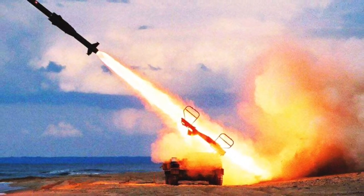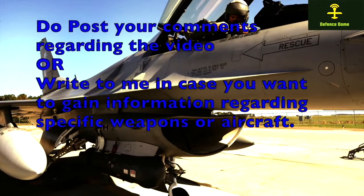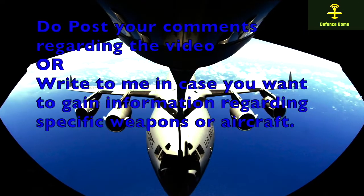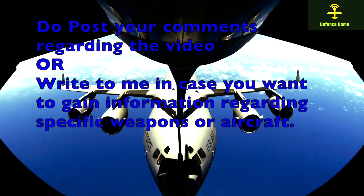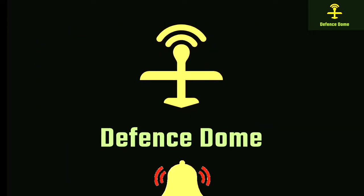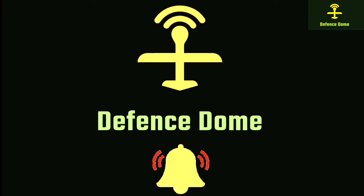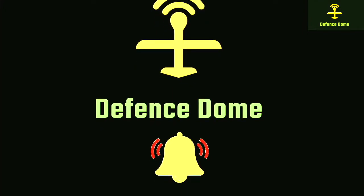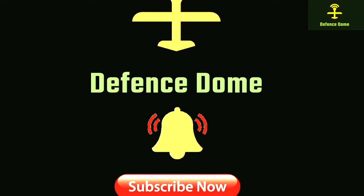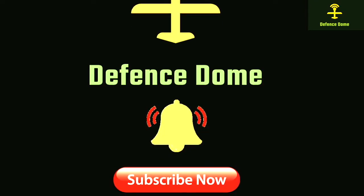I hope you liked this information about Astra MK1 shared in this video. Do post your comments in the comment box and I shall reply with answers or valuable inputs. Do not forget to subscribe to my YouTube channel and press the bell icon.